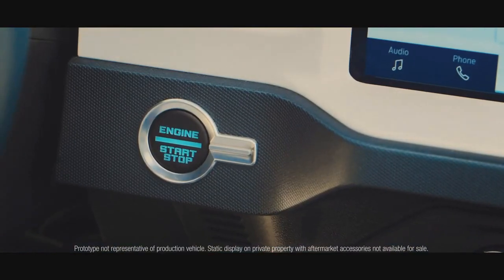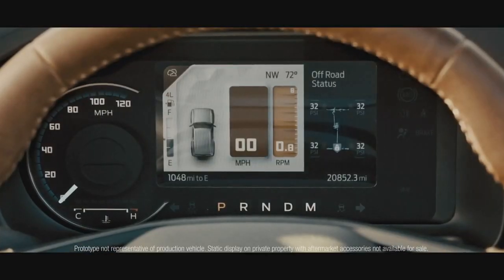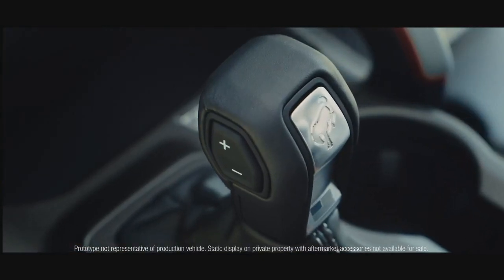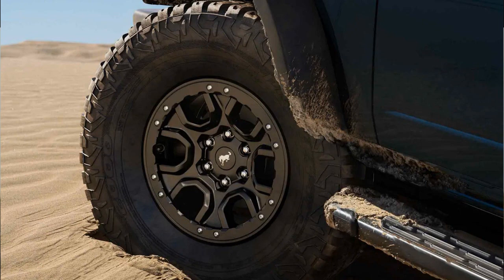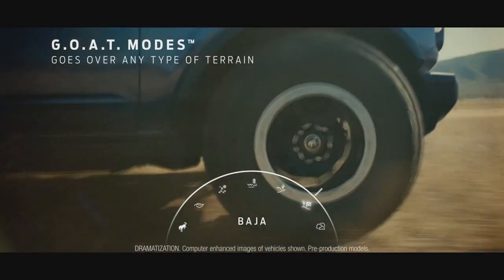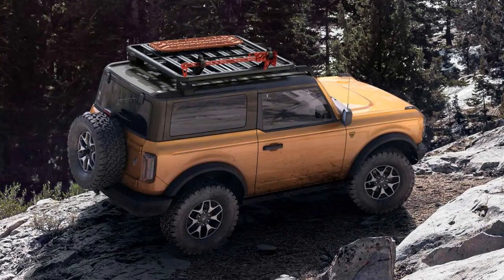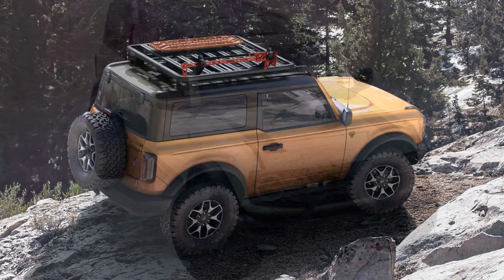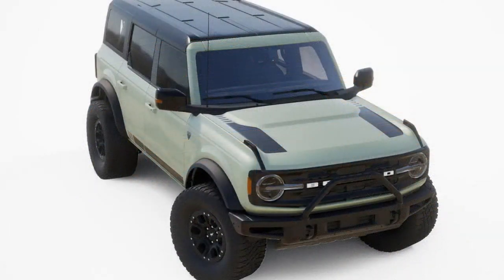I want to take a second to talk about the key features of the first edition. It came with many different packages, including the Sasquatch package, which includes 35-inch tires, a 17-inch beadlock wheel, and a 4.7 final drive ratio. You also get a black painted hard top with a matching painted grille and side view mirror, as well as its own hood and body side graphic.